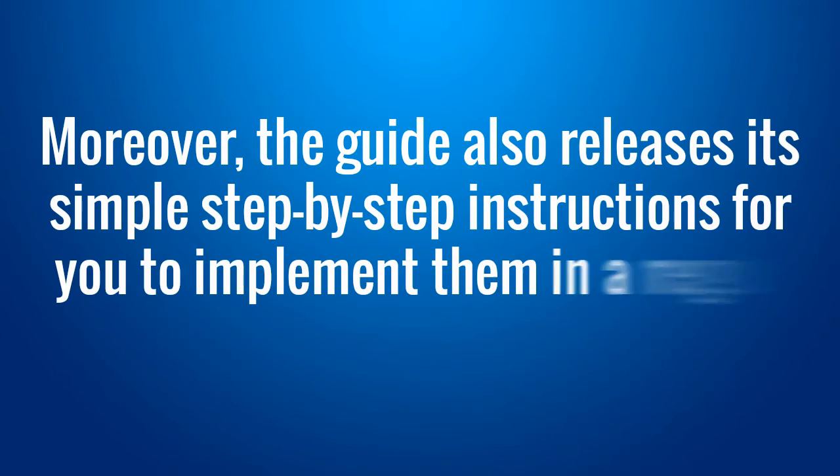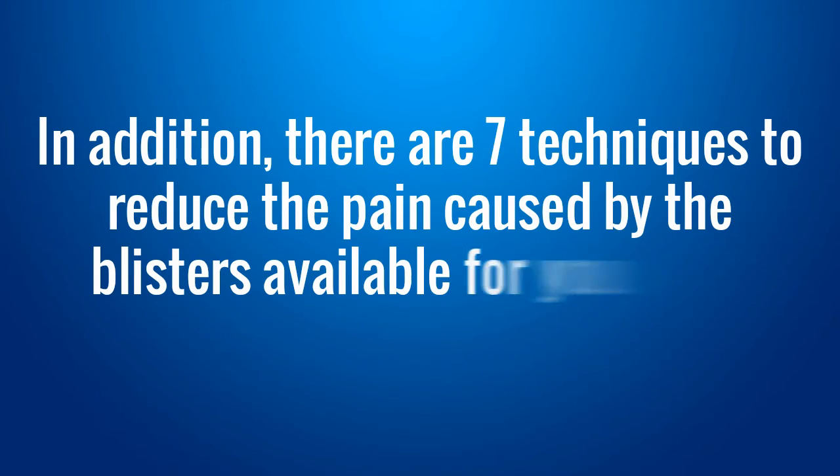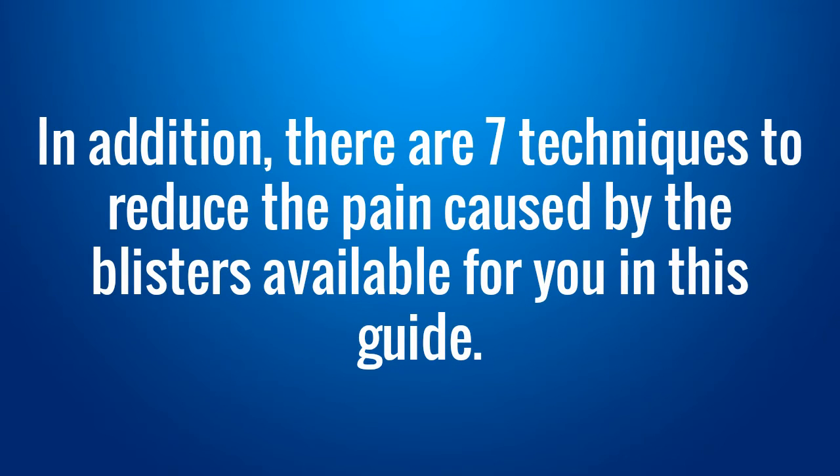Moreover, the guide also releases its simple step-by-step instructions for you to implement them in a regular regimen or healthy eating plan. In addition, there are 7 techniques to reduce the pain caused by the blisters available for you in this guide.